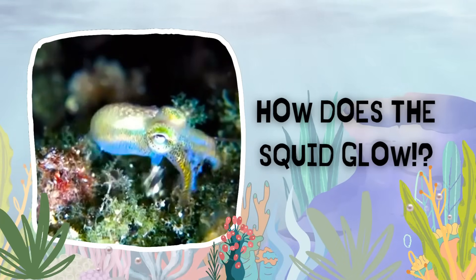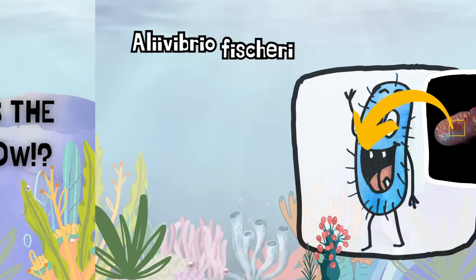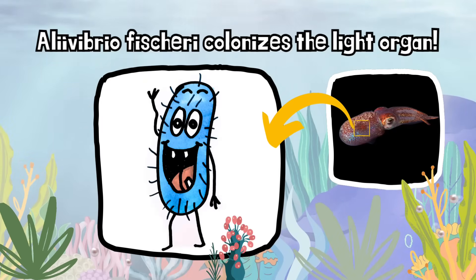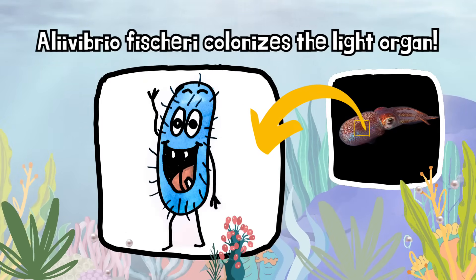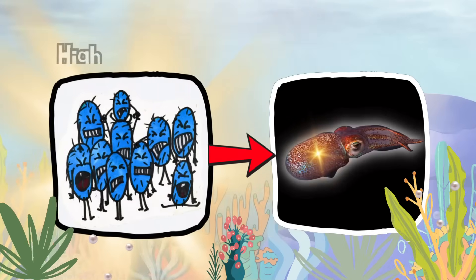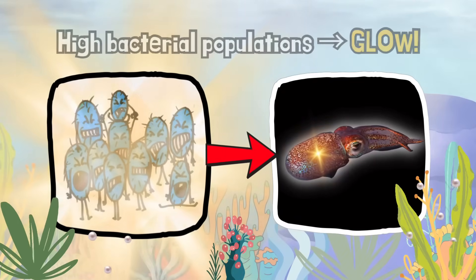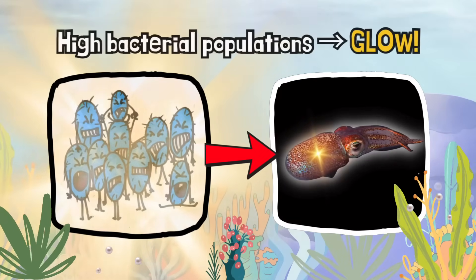So how can the squid emit light? In fact, it is not the squid itself that emits light, but rather a bacterial species called Aliivibrio fischeri that colonizes the squid's light organ and creates light when the bacterial population reaches a high enough number.